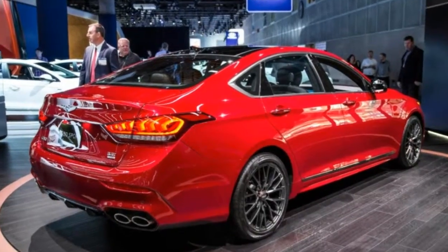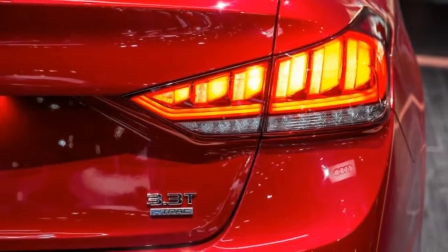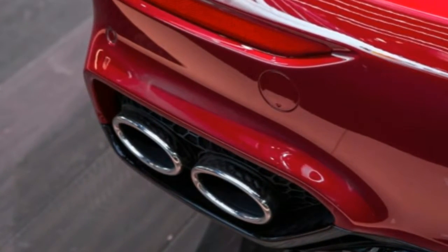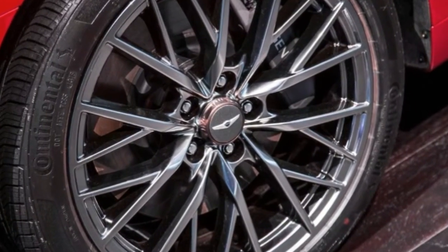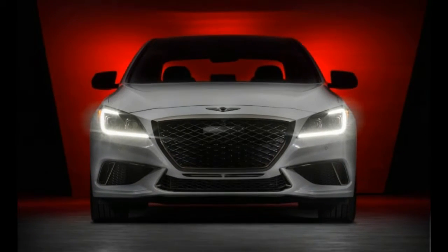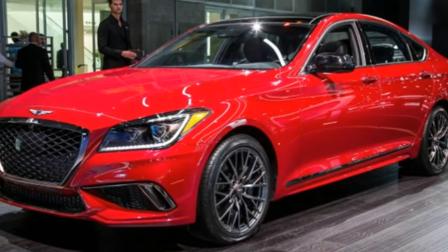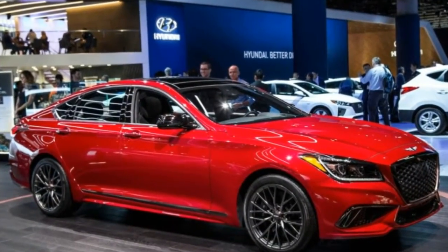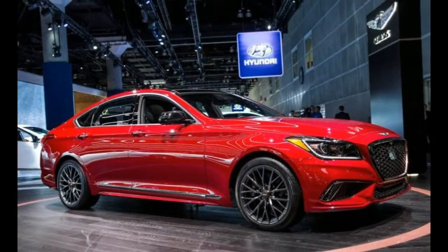We really like this 3.3-liter turbo in the G90 — it deftly motivates that larger four-door while making nice noises and transmitting zero bad vibrations to the cabin. In the smaller G80, the 3.3T has the potential to outgun the range-topping 5.0-liter V8 engine. The turbo V6 serves up 365 horsepower and 376 pound-feet of torque, 55 horsepower and 7 pound-feet less than the V8, but if the G80 Sport's mass falls closer to that of the lighter 311-horsepower G80 3.8 than the G80 5.0, it could be quicker than both — particularly if optioned with the track all-wheel drive system.